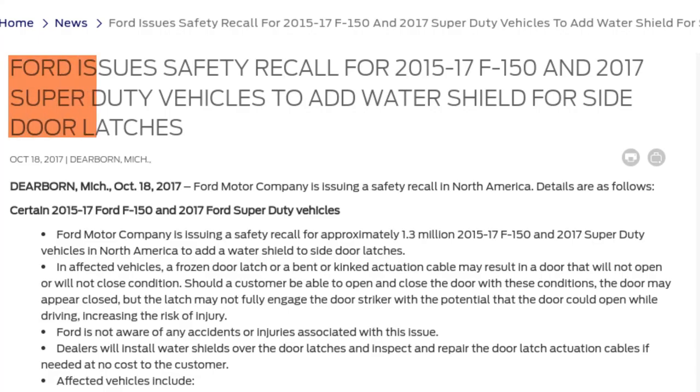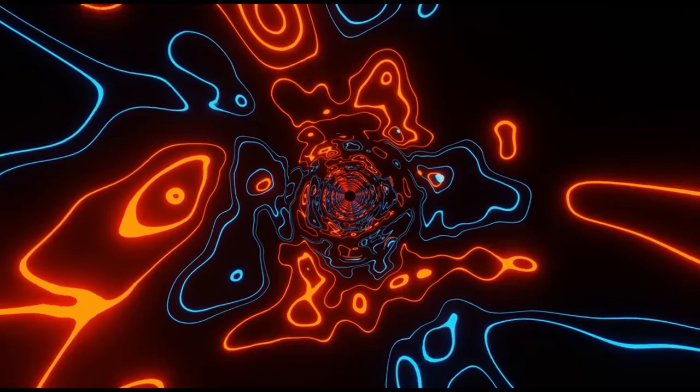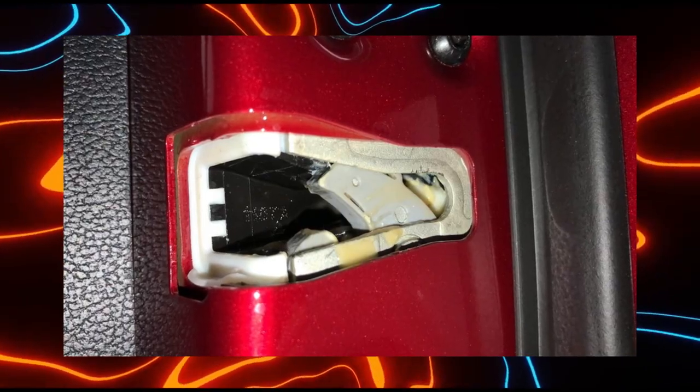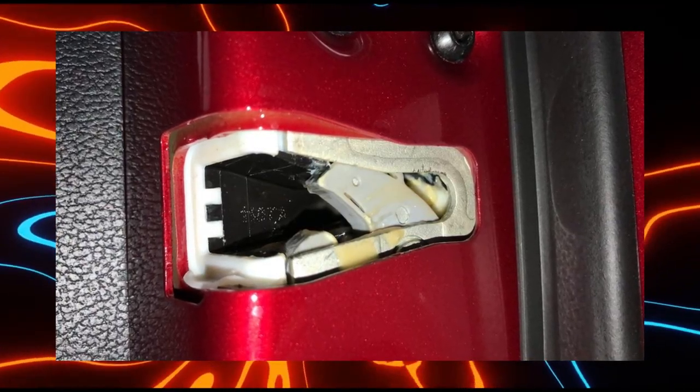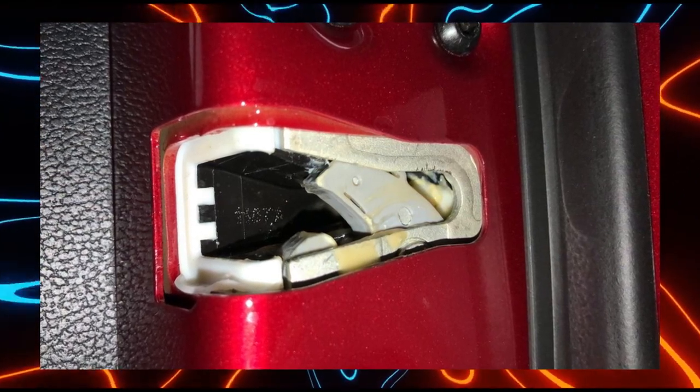Between 2015 and 2017, the F-Series trucks faced a significant challenge related to frozen door handle latches. In extremely cold temperatures, these latches often failed to connect properly with the door striker. As a result, the door could unexpectedly swing open while the truck was in motion. Additionally, drivers encountered situations where the door would freeze shut, effectively trapping them inside the vehicle.